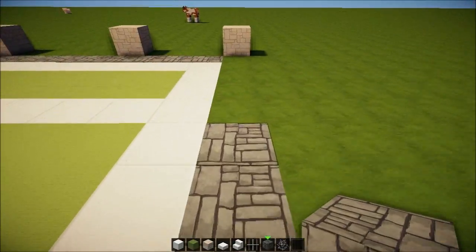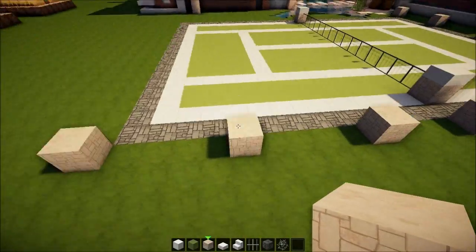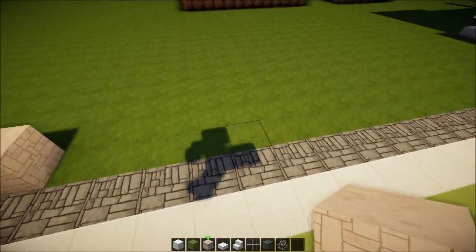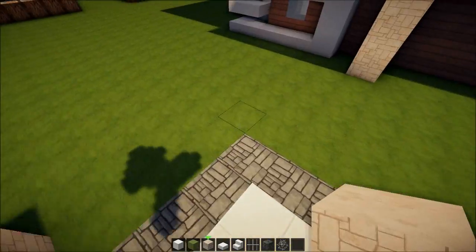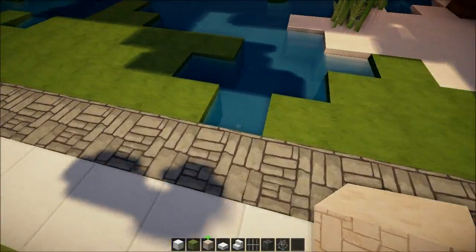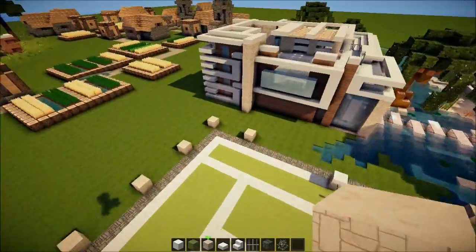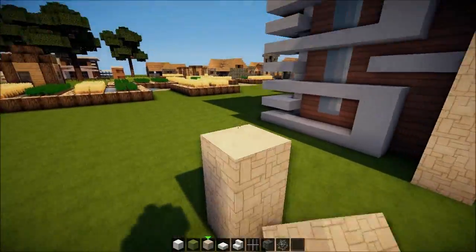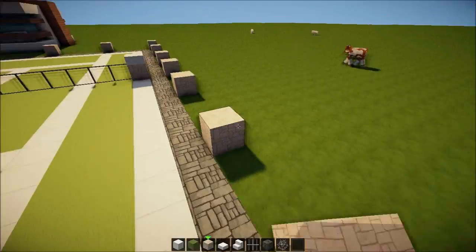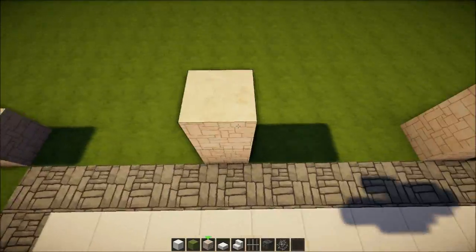I don't think we're gonna make a lot more episodes on this house - maybe a few more and it's gonna be done. Somebody left an amazing suggestion that we might do a little beach volleyball court, which would look awesome in this house too. Then it's pretty much interior and it's done and up for download. I'm gonna leave that area open for maybe some type of spectator benches.